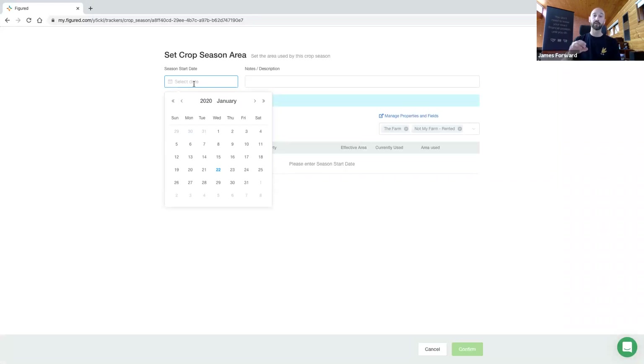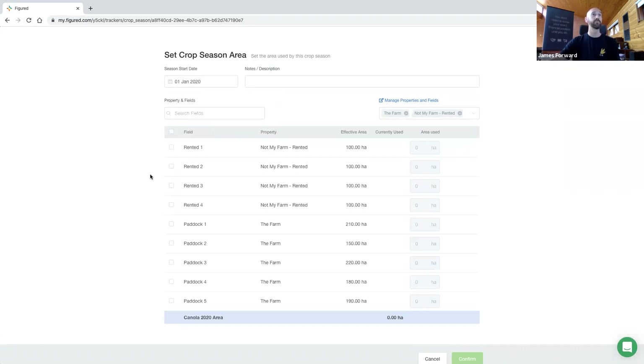The only thing we are requested to do before we can interact with it is to define the season area. This is where dates get involved. We're being asked: what's the season start date? This would be the date where you're going to start incurring costs from — not necessarily when you're going to be planting, but if you want to attribute costs to this tracker, then pick that date. So we'll just use 1st of January this year as an example. It's going to show us all of the paddocks that we've previously set up, and we can search for paddocks in here. If we're only going to see certain properties we can filter by that.